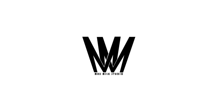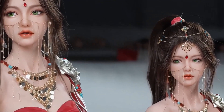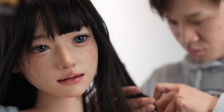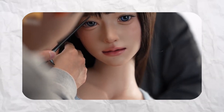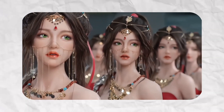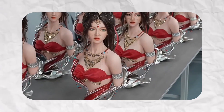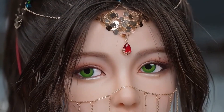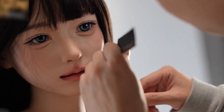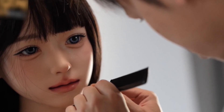Imanu Studio and Max Milk Studio have introduced their latest creation, Fukuta Aimee, a highly detailed and realistic robot soon to reach its new owners. Constructed with medical-grade platinum silicone for the head and body, Fukuta Aimee offers exceptional softness and durability. Its internal alloy frame ensures strength and flexibility, allowing the robot to take on various poses with ease.